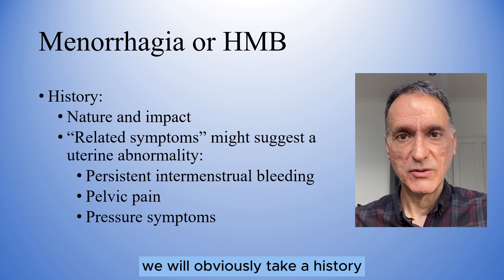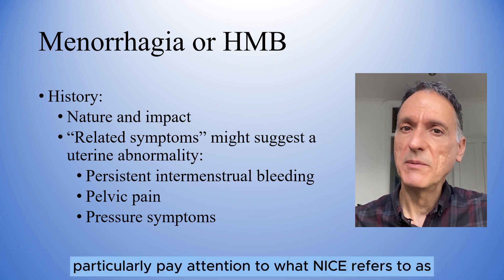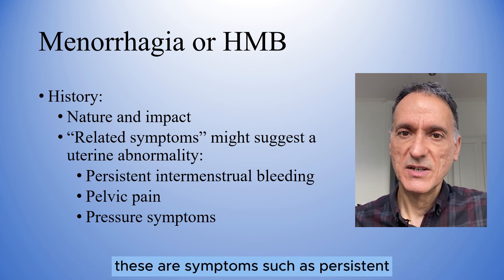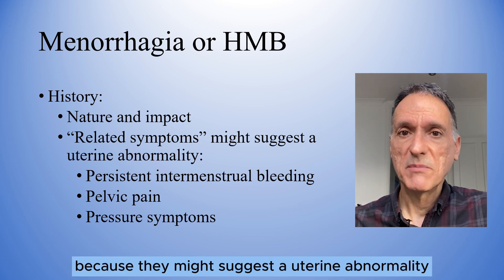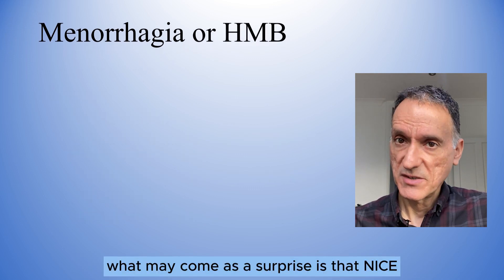We will obviously take a history including the nature and impact of the bleeding, and we will particularly pay attention to what NICE refers to as related symptoms. These are symptoms such as persistent intermenstrual bleeding, pelvic pain and/or pressure symptoms, because they may suggest a uterine abnormality.